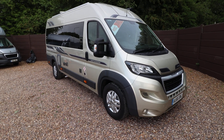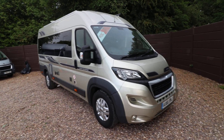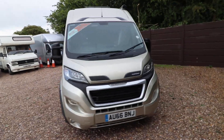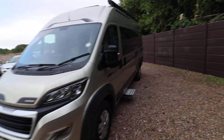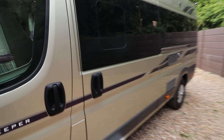From this angle you can see it has alloy wheels. There's an LPG refillable tank and on the top there is a digital TV aerial as well. It's built on a Peugeot. From this side you can see it has an electric entrance step, an awning, and you've also got the tinted privacy windows as well.